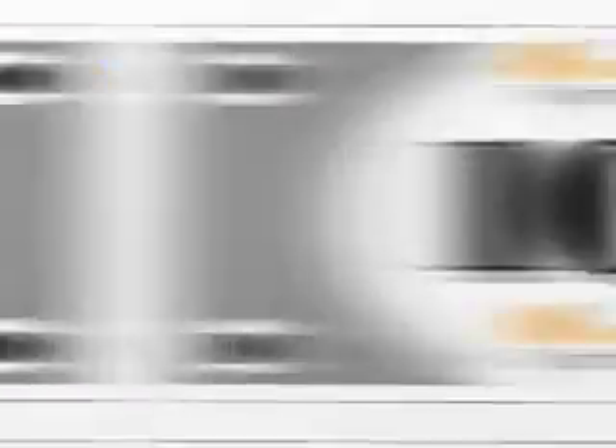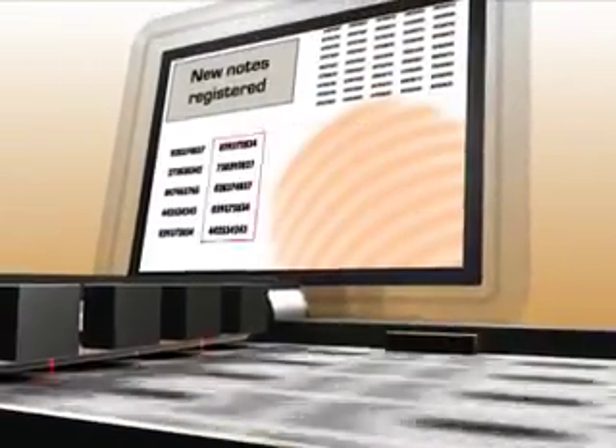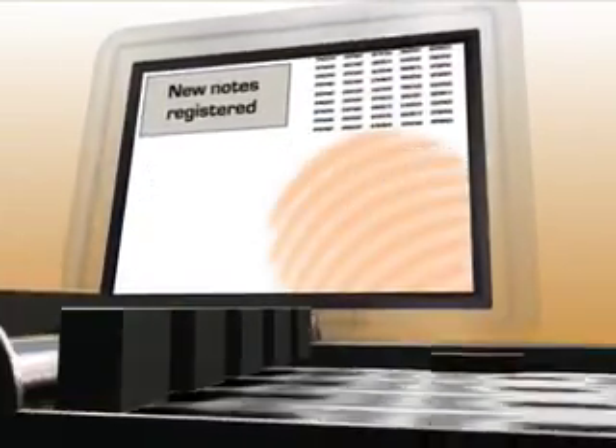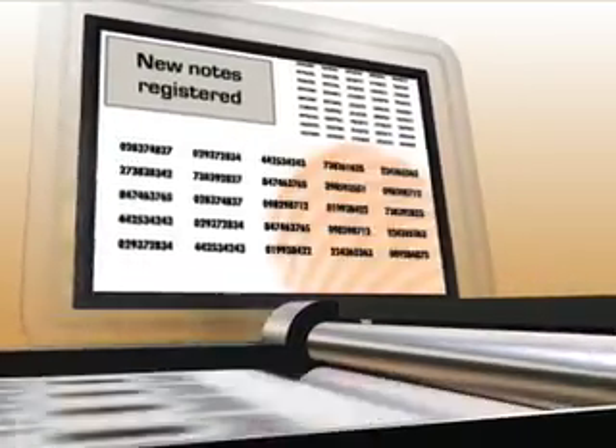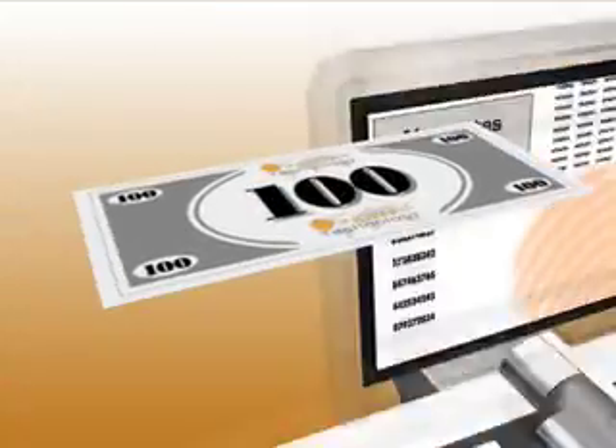Reproducing the random microscopic surface imperfections that LSA works with is effectively impossible, so it's equally impossible to reproduce cards that have been skimmed. But it's not just plastic money that can be protected. The scanner can work fast enough to fit with high-speed manufacturing processes such as bank note printing. It can record each note as it comes off the presses, and the unique signature can be made available to clearing banks and retailers for checking.